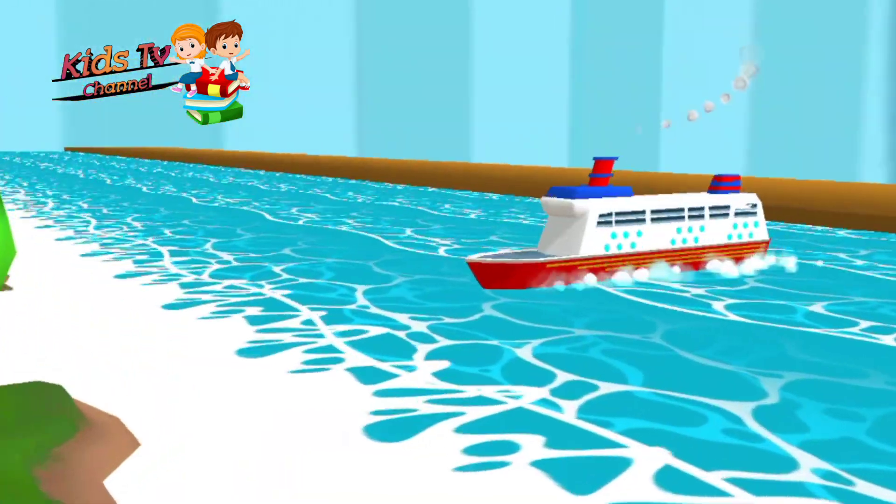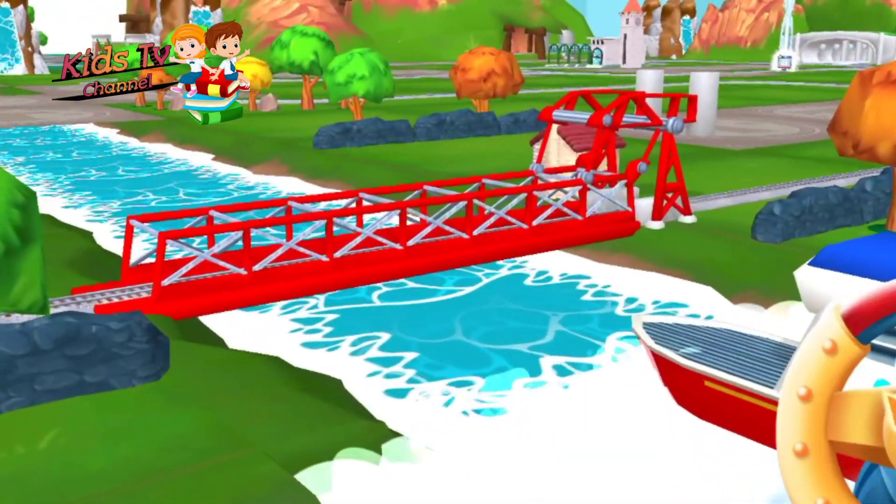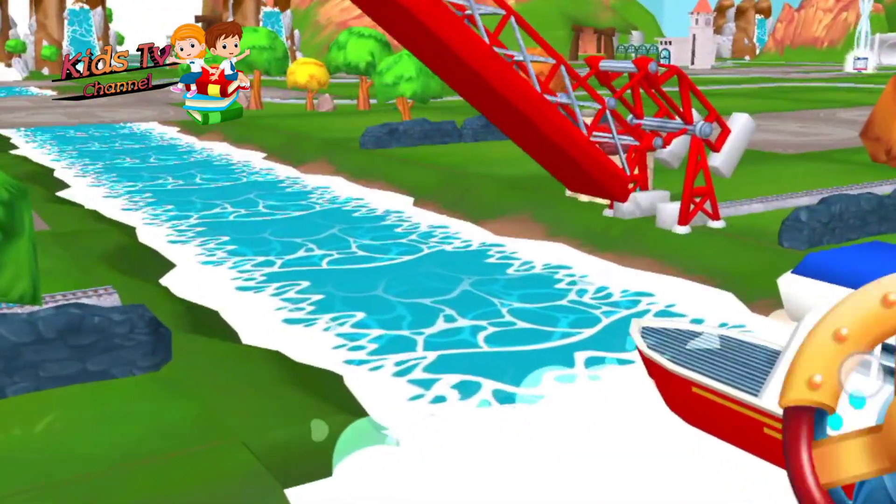Look! That boat has to make an important delivery, but the bridge is down! Let's wind it up to let them pass! Super!